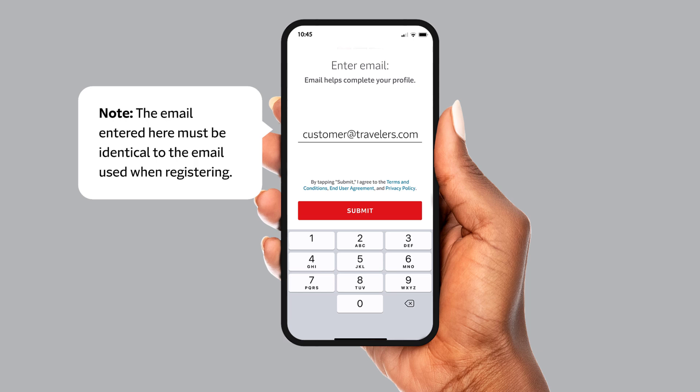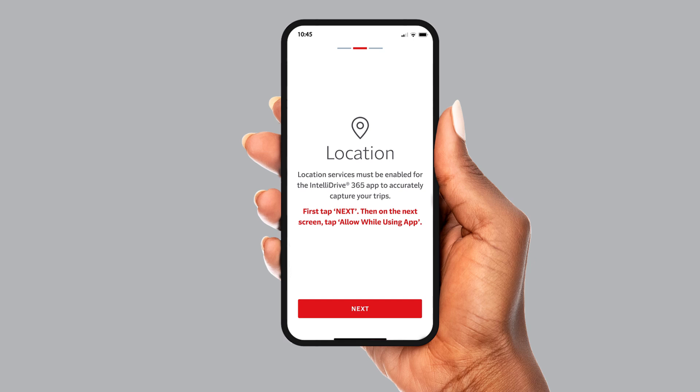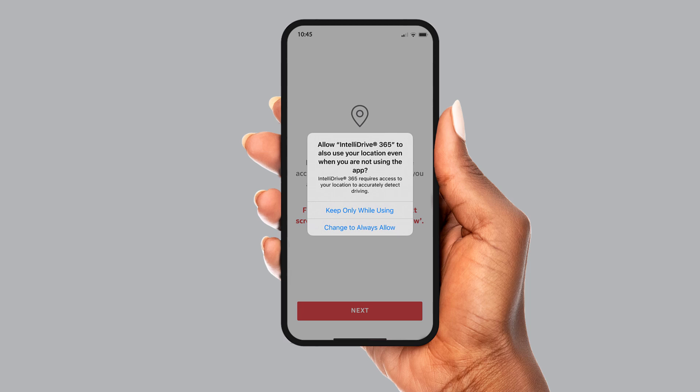Now we will walk through the individual settings to set up the app. First, you will see a screen titled Location. Tap Next and you will get a pop-up where your phone is asking you if you wish to allow this change. Tap Allow While Using App. Next, you will see a second location screen. Tap Next and another pop-up will appear asking for your selection. Tap Change to Always Allow.